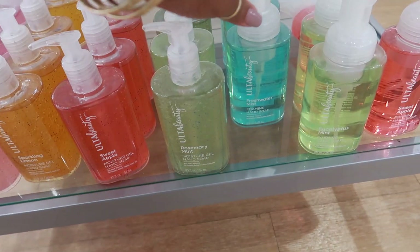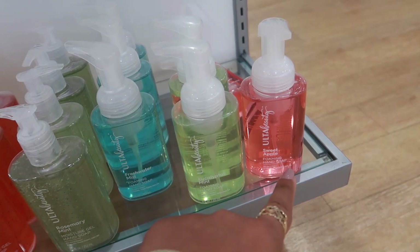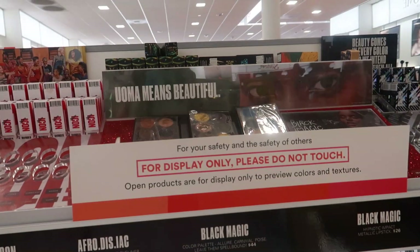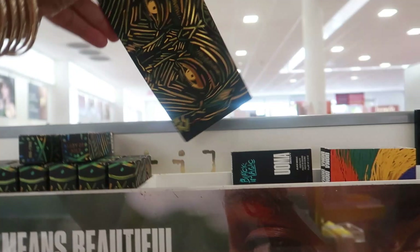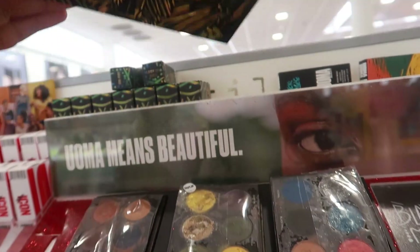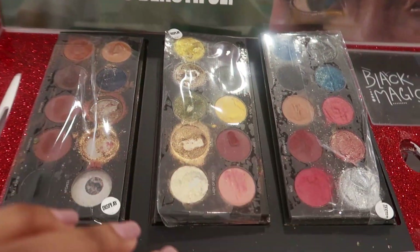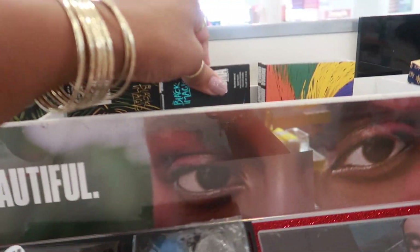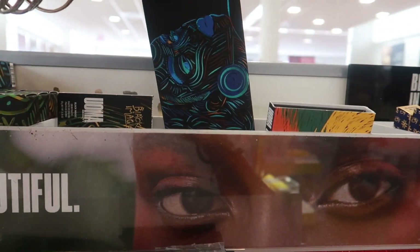They have some hand soap in lavender mint moisture gel, pink grapefruit, sparkling lemon, and sweet apple — I think I'd get that one. There's also rosemary fresh water, eucalyptus, and a foaming sweet apple hand soap. What is this one? Black Magic — I like the packaging. There look to be three different palettes, and the art on them is so nice.